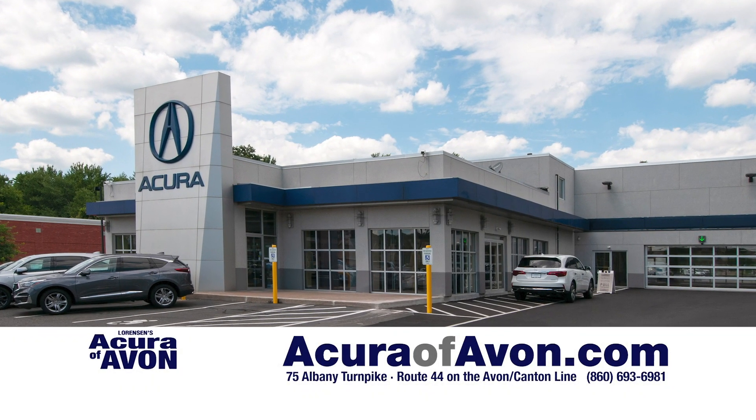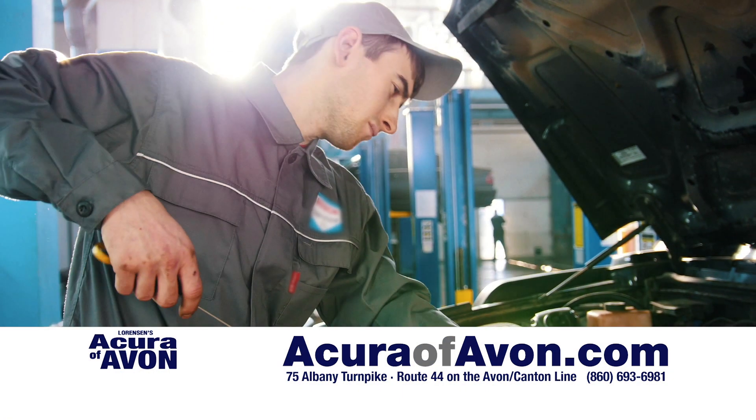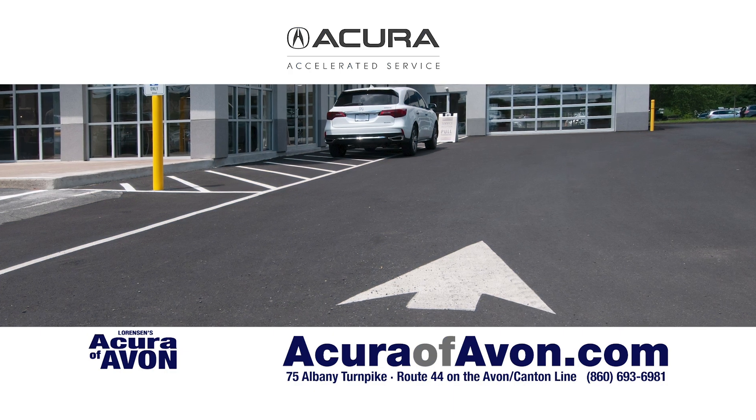At Acura Vavon, saving you time is a big deal, especially when it comes to servicing your car. Welcome to Accelerated Service.